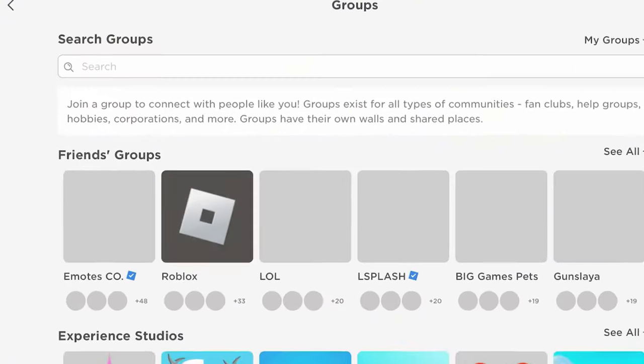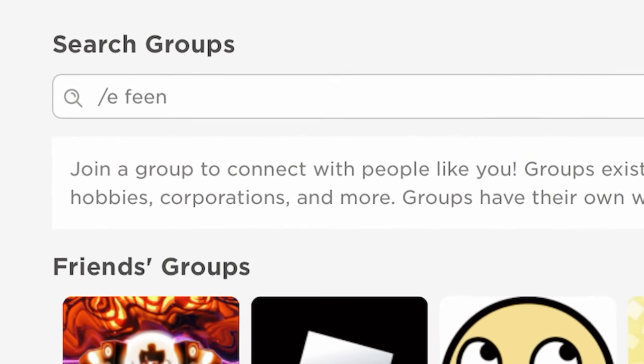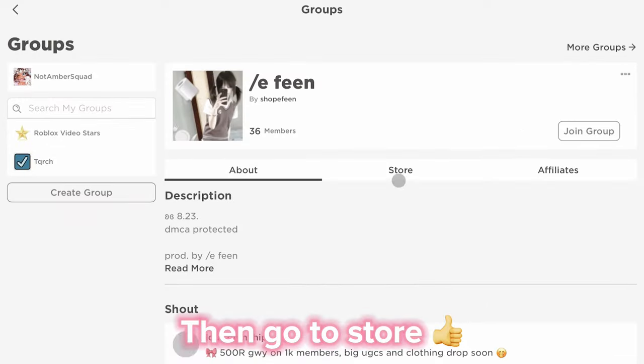Go to groups. Search this up. Click on the first one. Then go to store.